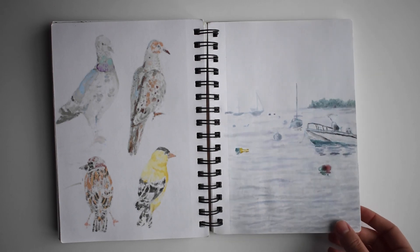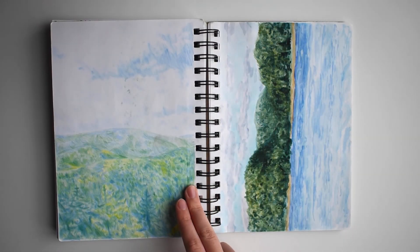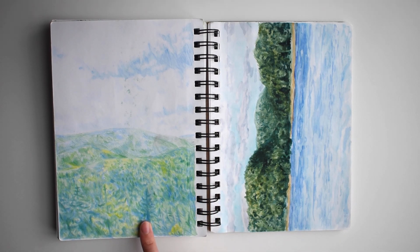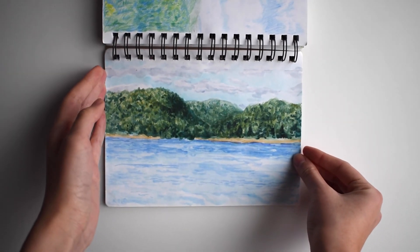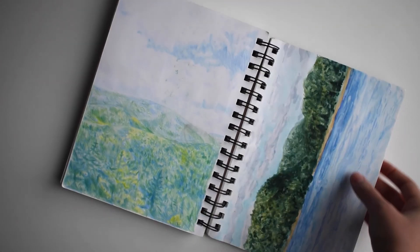This is a watercolor painting I did in Maine. More stuff from Maine — this is a drawing I did from a photo in colored pencil. And this one is from my friend's dock, that I did plein air in watercolor.